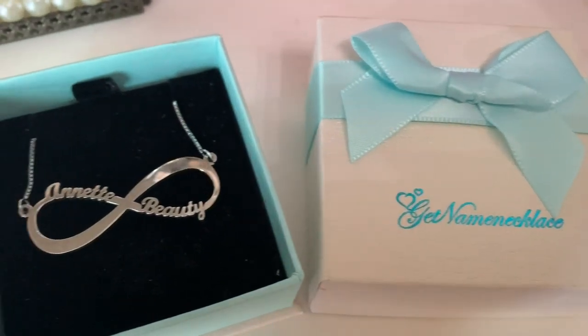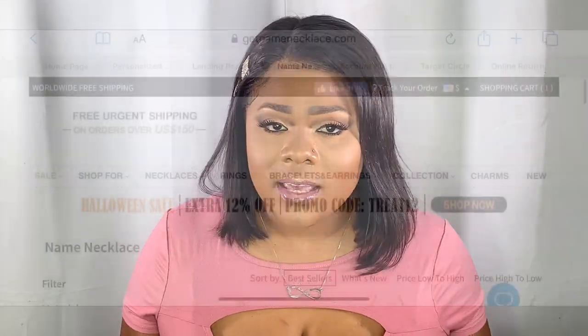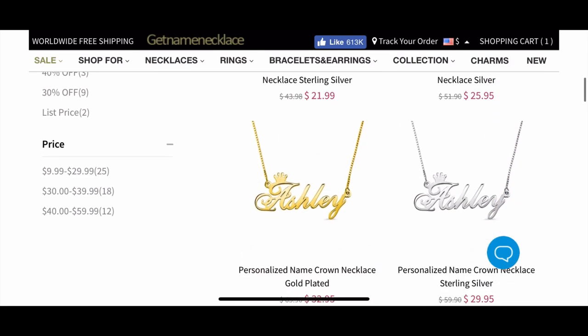I chose to get 'Annette Beauty' on mine with the infinity symbol, because I feel like beauty is infinite. The jewelry ranges from $23 and up, and they also have free shipping with a 99-day return policy.